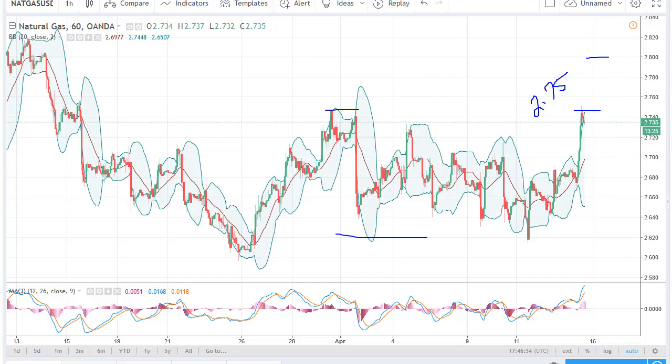I'll just look for selling opportunities at 3.00. I do believe the 2.60 level below is going to be a massive floor, so this is just a simple sell-the-rallies-on-signs-of-exhaustion type of situation.